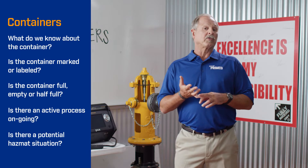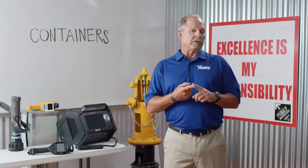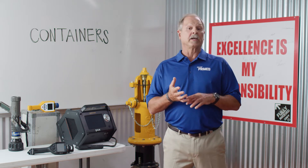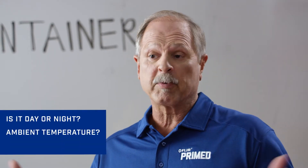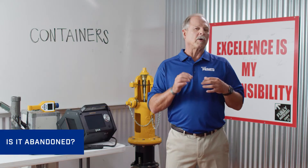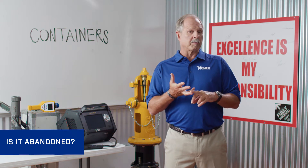Is there a potential hazmat situation if the chemical is released? And is it damaged, leaking, or displaying active signs that there's a reaction inside the container, like heat, bulging, or pinging sounds? Is it day or night? What's the ambient temperature outside, and what's the wind direction and speed? Is this container orphaned or abandoned with unknown quality and unidentified composition?